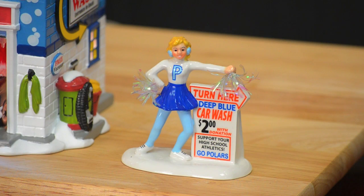The coordinating accessory is Support Your Rollers. The local cheer squad from the high school is holding a fundraiser. Finish your display with some of the vehicles from Out for a Drive.